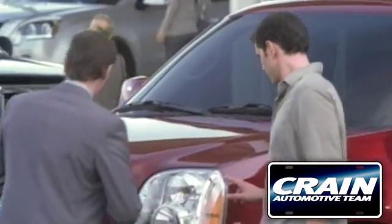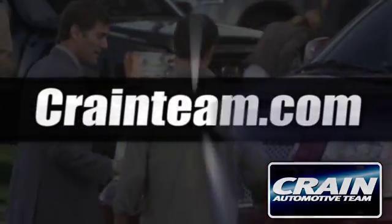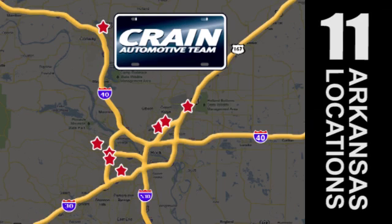Visit us anytime at CrainTeam.com. Go, go, go — Crain Team's got 'em! CrainTeam.com.